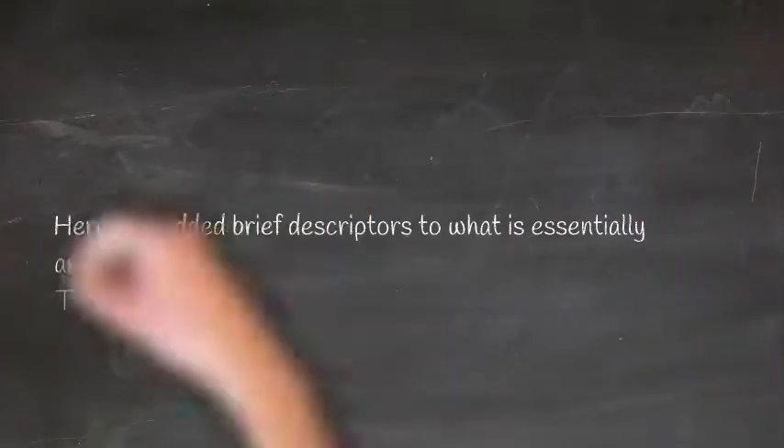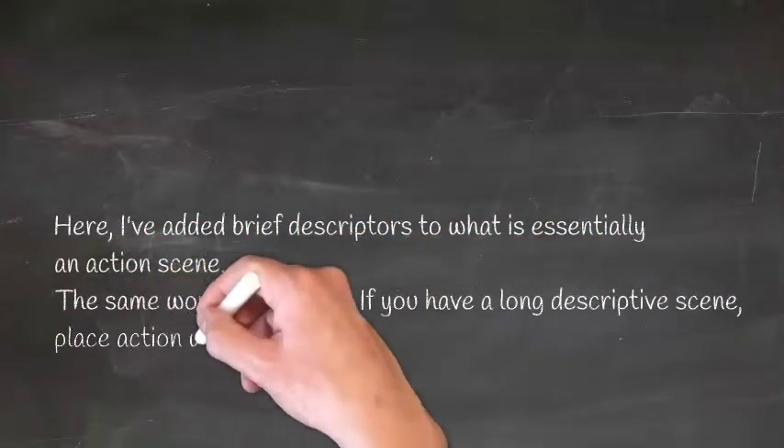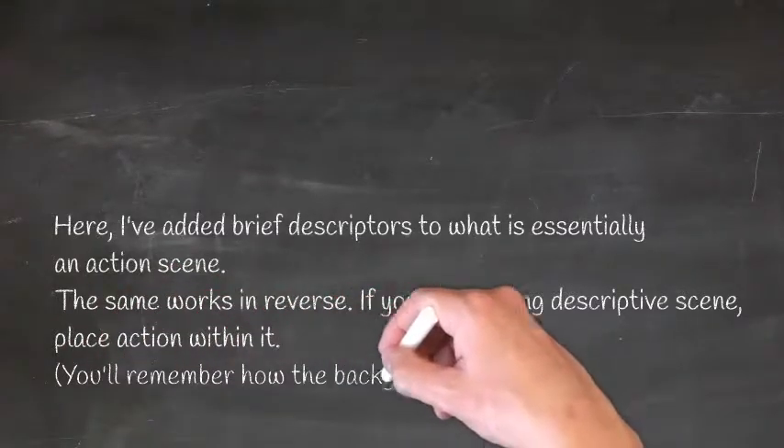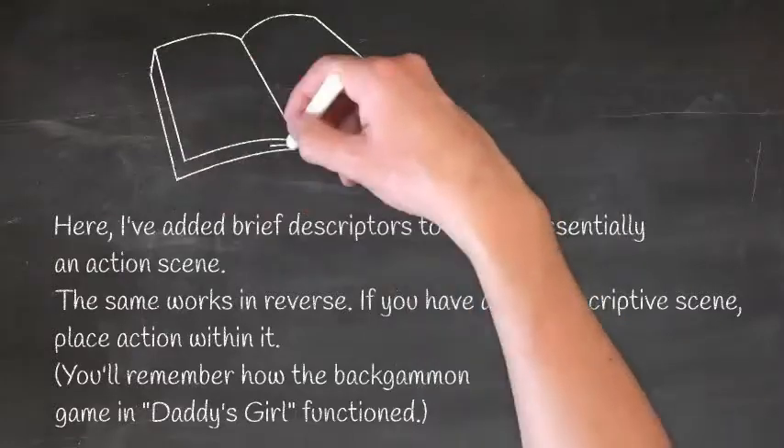Here, I've added brief descriptors to what is essentially an action scene. The same works in reverse: if you have a long descriptive scene, place action within it. You'll remember how the bat game in Daddy's Girl functioned.